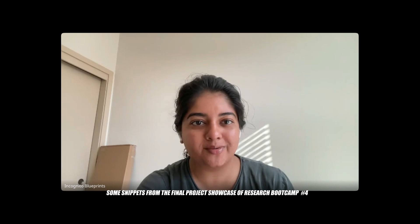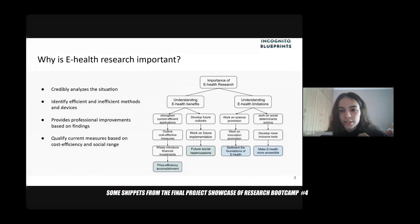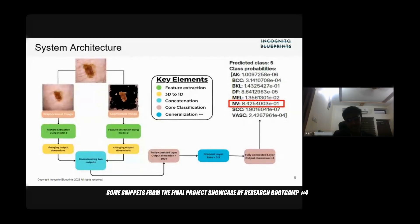Welcome everyone to the fourth Research Bootcamp Project Showcase. We've done four of these at this point and I'm so excited for this one. Research towards health is pretty valuable to society because it provides credible analysis about the situation. Just to summarize some key findings: stakeholder input and engagement is essential for growth in e-health. Early methods gave invaluable insights to DNA sequencing, but they used to follow an approach called bulky sequencing. The process used by a computer for diagnosis is very similar to the ones used by doctors, wherein doctors try to find a particular feature to determine if an image belongs to one disease or another.